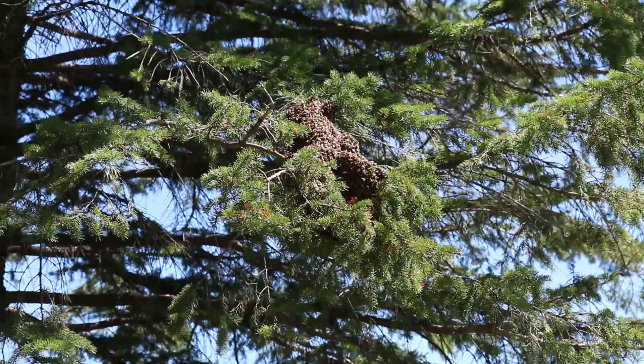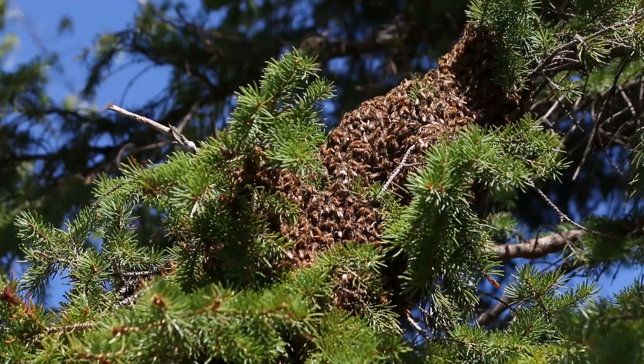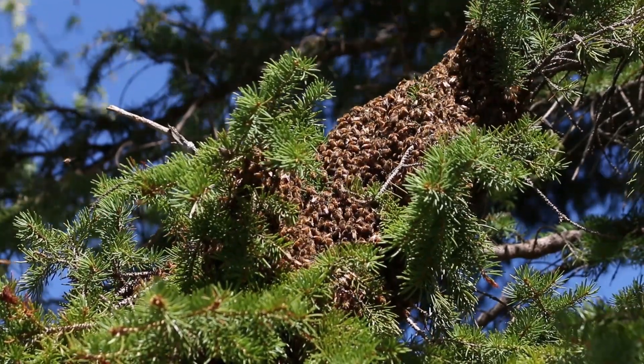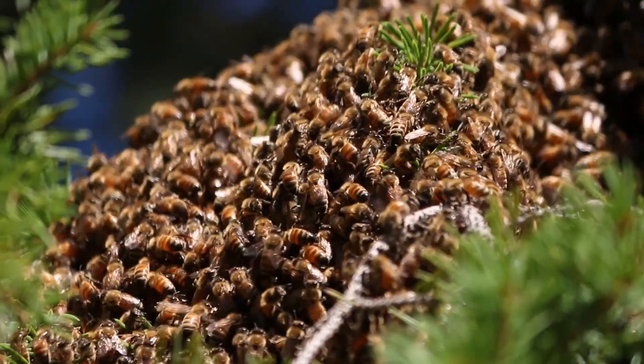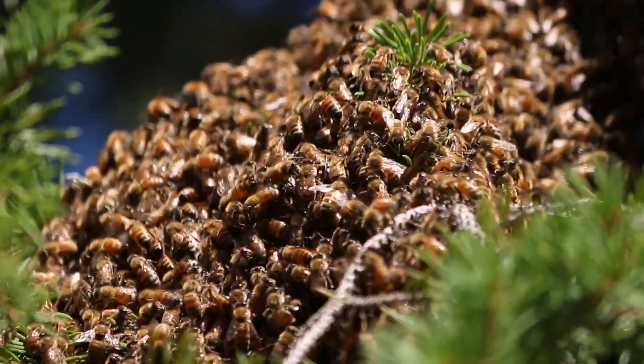She flies to the nearest tree where she lands, and then she produces a pheromone — a chemical which the other bees smell. They're attracted to her and they form what's called a swarm: a large cluster which forms typically on a branch about 12 to 15 feet above the ground.